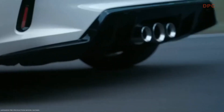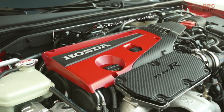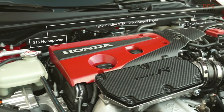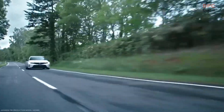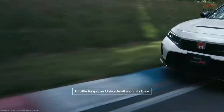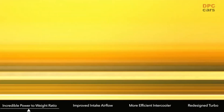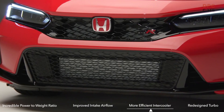The 2023 Civic Type R's two-liter VTEC turbocharged engine got a significant power bump and is now rated for 315 horsepower and 310 pound-feet of torque. But that's not the whole story — its throttle response is unlike anything in its class, due to its incredible power-to-weight ratio combined with improved intake airflow, a more efficient intercooler, and a redesigned turbo. It's that good.